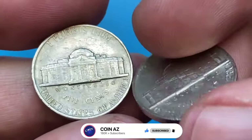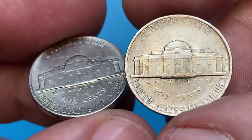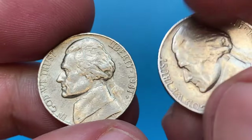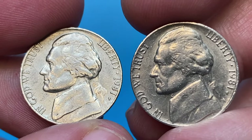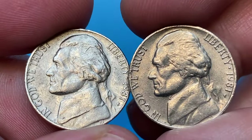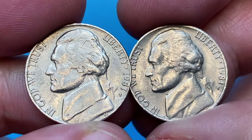Here I have two circulated 1981-P Jefferson nickels, most likely in VF-30 or VF-35 condition on the Sheldon numerical coin grading scale. The strike of the central devices is not that sharp, and circulation wear here and there also adds up. On the obverse of both coins, we can see large contact marks including several gouges. Some of the lettering is abraded as well.